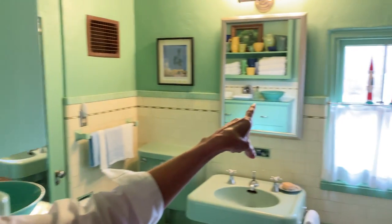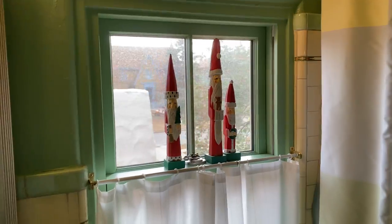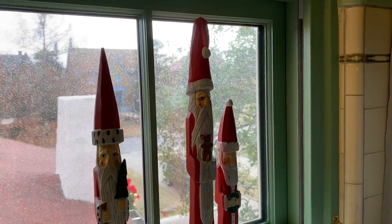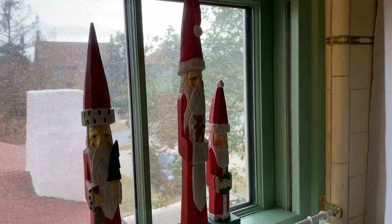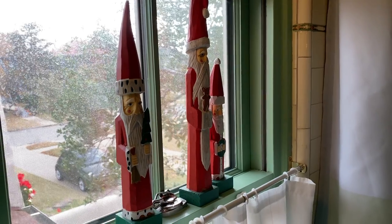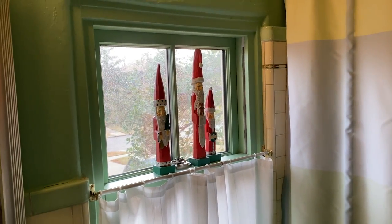Look at the cute little Santas there — they look like they were just made for that window. They're even the right color of green for the bathroom. It's something that older homes just have that is so uniquely the personality of an older home — the unique tiles and unique colors and things of that nature.